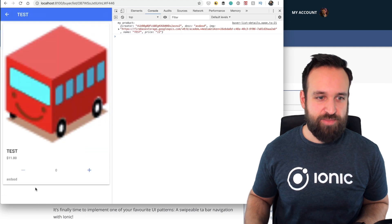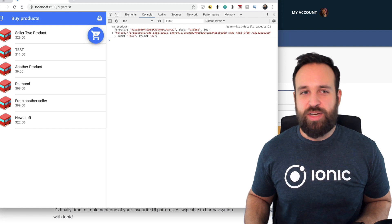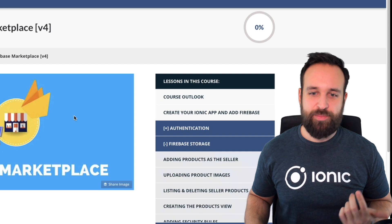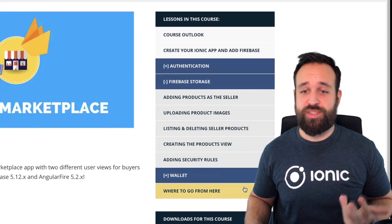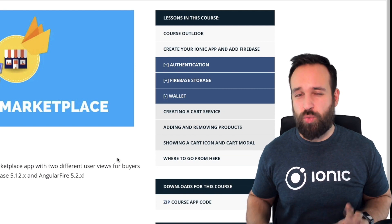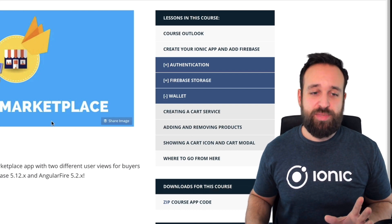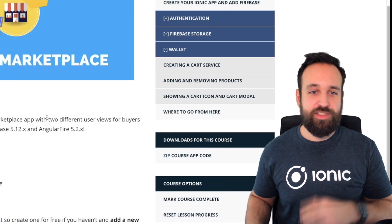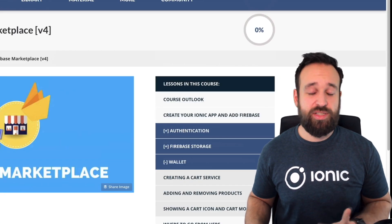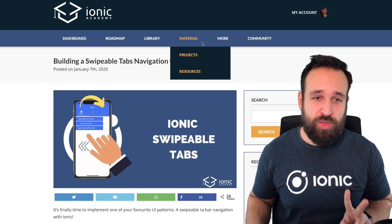The idea of this course was to show a lot about the role concept, about authentication with a Firebase marketplace, using Firebase storage to host and upload images, using security rules, and also keeping track of a wallet or card service. This course got great feedback, and based on that feedback I will extend this course next month to also include Stripe payments. So that is definitely something to watch out for as a member of the Academy.